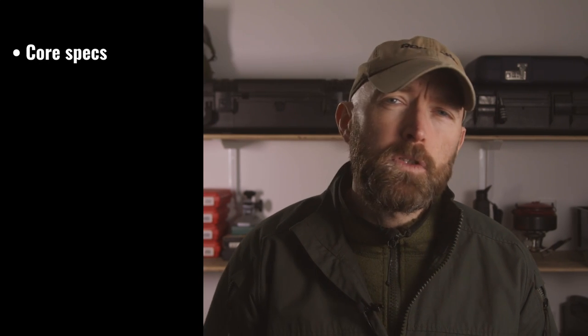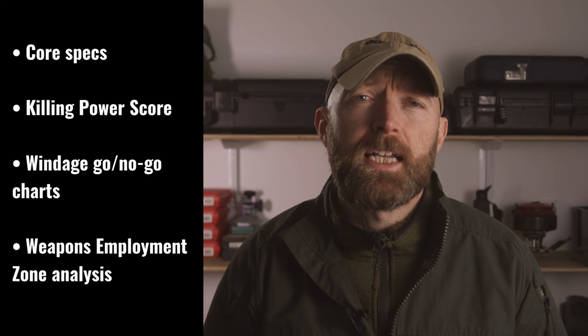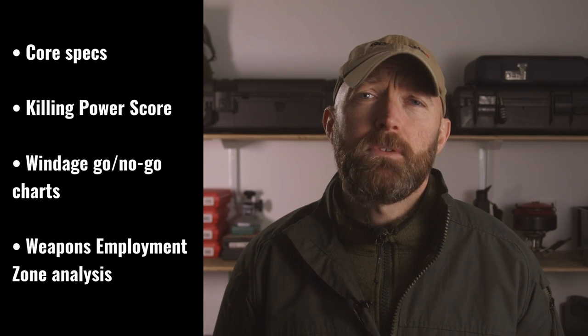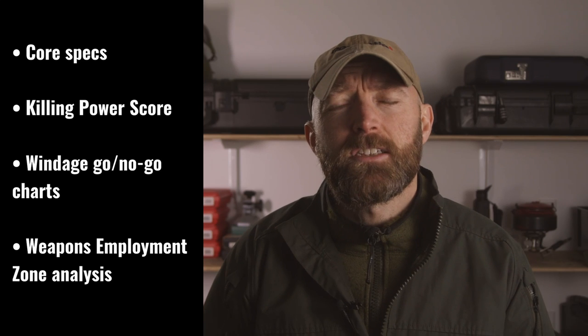How do we evaluate the cartridge? I've reviewed it from four different perspectives: core specs, killing power score, windage go-no-go charge, and weapon employment zone analysis. I've decided to compare it with established 7mm cartridges to understand if the 7mm PRC is as fantastic as some folks claim. I'll create a blog post with all the diagrams and link to it in the description so you can interrogate them in your own time.